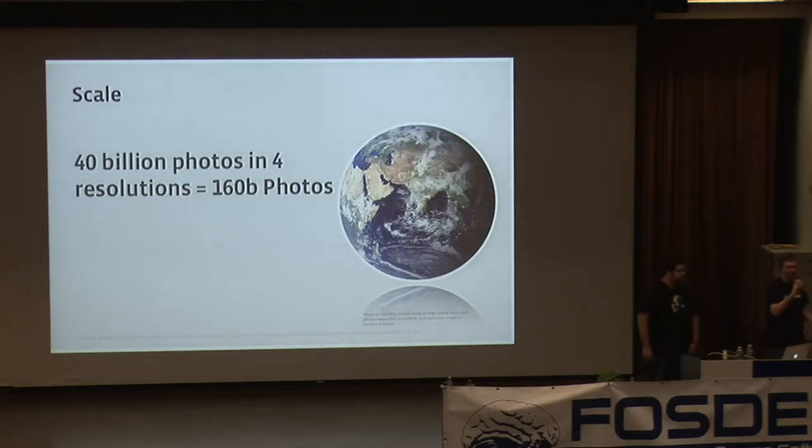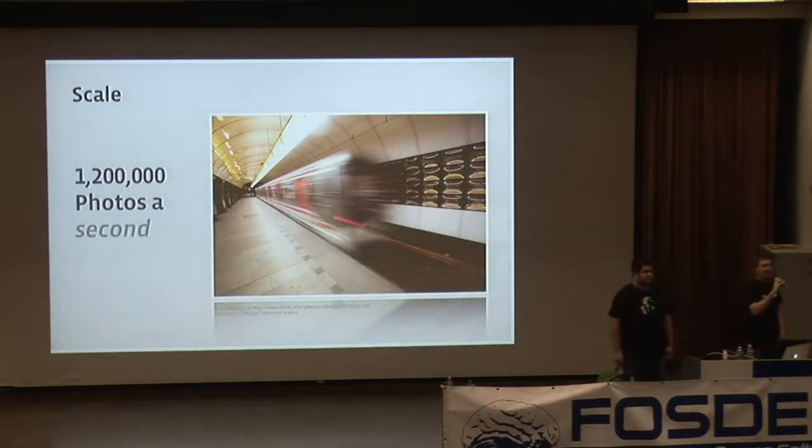One of the most popular things on Facebook is uploading photos. At the moment, there are 40 billion photos uploaded to Facebook, and we store each in four different resolutions: a wall thumbnail, a gallery overview thumbnail, the viewable photo, and the original larger size. We serve 1.2 million photos per second as people browse the site.